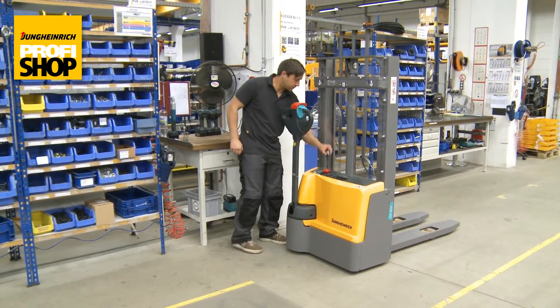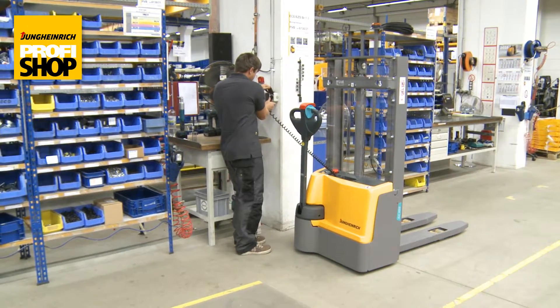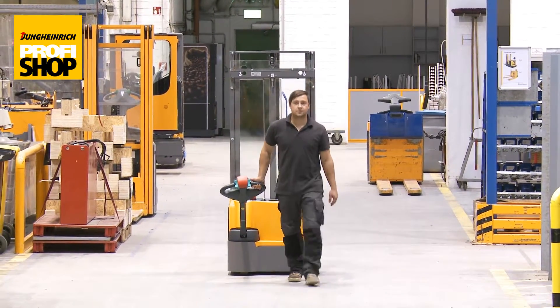The battery is spared thanks to this intelligent automatic switch off. Together with the integrated charger, the maintenance-free gel battery ensures flexible use and can simply be plugged in to charge at any 230 volt socket.